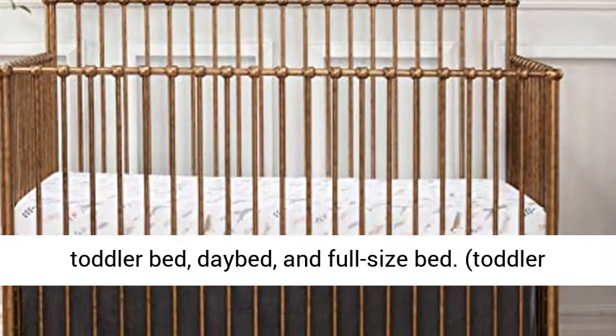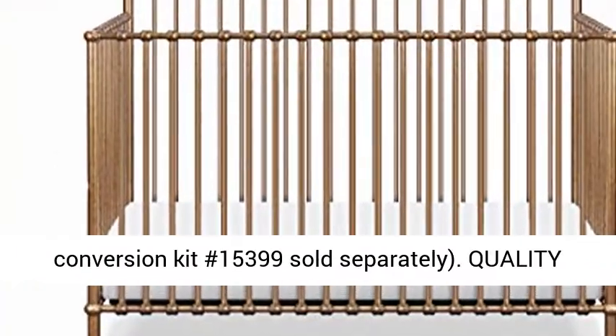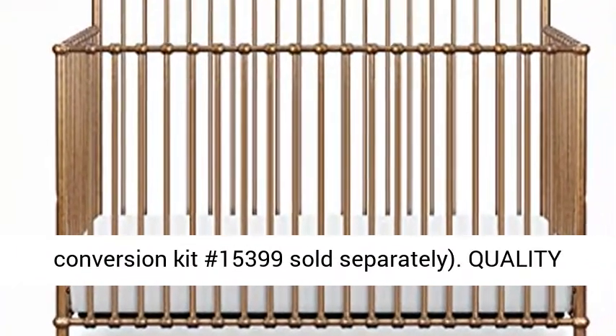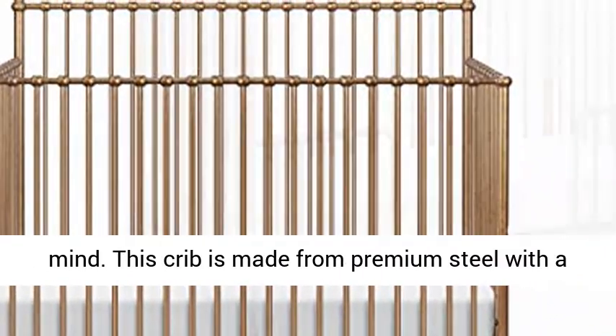Converts to day bed and full-size bed. Toddler bed conversion kit number 15,599 and full-size bed conversion kit number 15,399, sold separately.